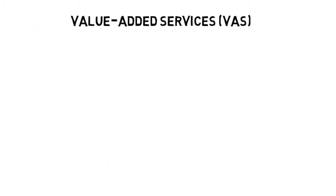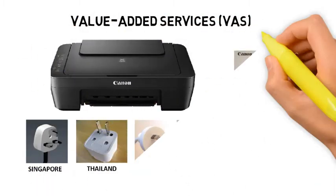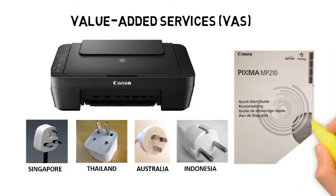In some warehouses, it has also become the norm to offer value-added services, or VAS, for customers. VAS usually involves making some changes to a generic product from the manufacturer. For example, for a printer, this can include changing the instruction manual to one of a different language, changing a plug head to a different model, or even adding labels in a different language.